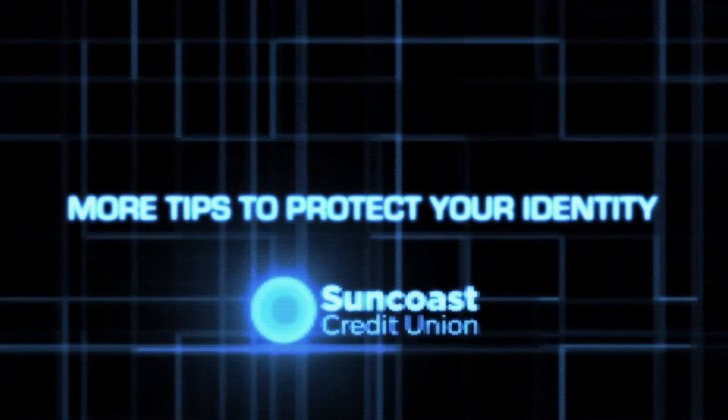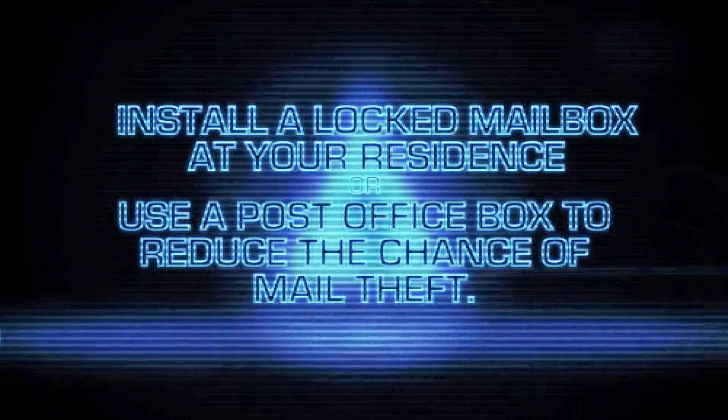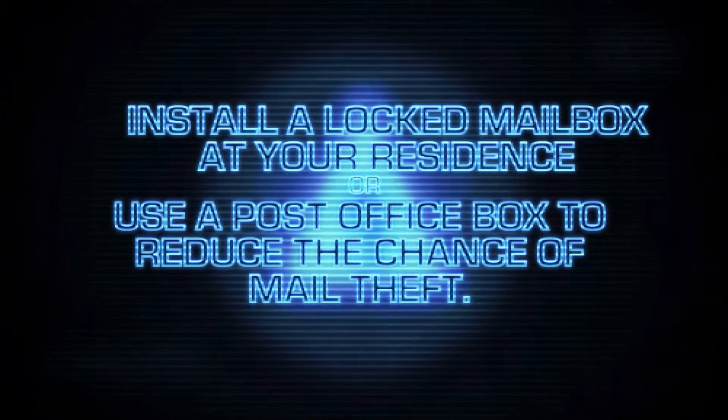More tips to protect your identity from Suncoast Credit Union. Number one: install a locked mailbox at your residence, or use a post office box to reduce the chance of mail theft.